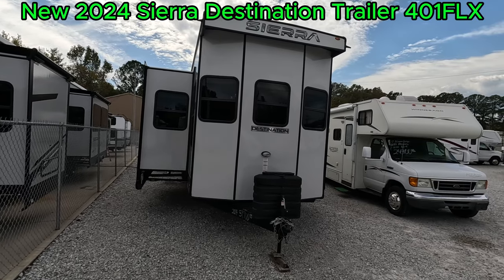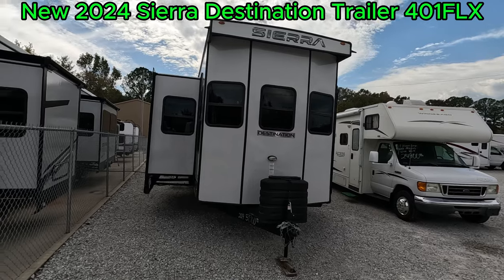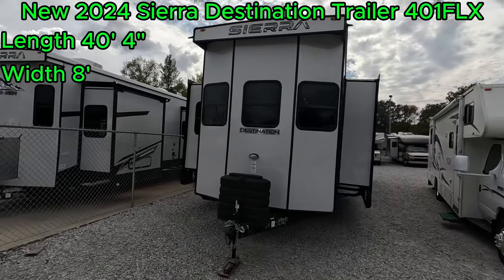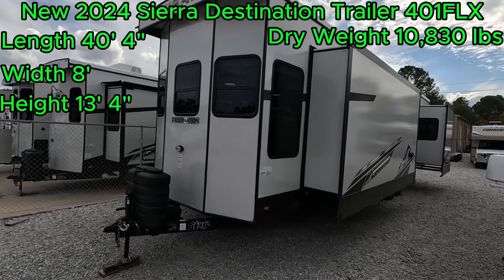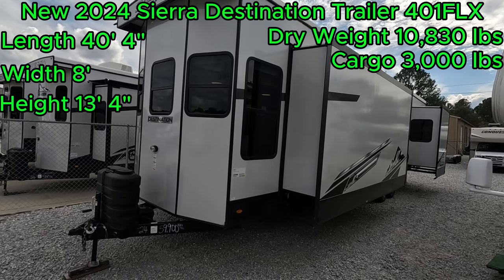Forest River Sierra Destination Trailer 401 FLX. This is a 40-foot 4-inch long destination trailer. It has a width of 8 feet and a height of 13 feet 4 inches. Dry weight of 10,830 pounds with a cargo capacity of 3,000 pounds. Hang out with me today while we take a look at this awesome trailer.